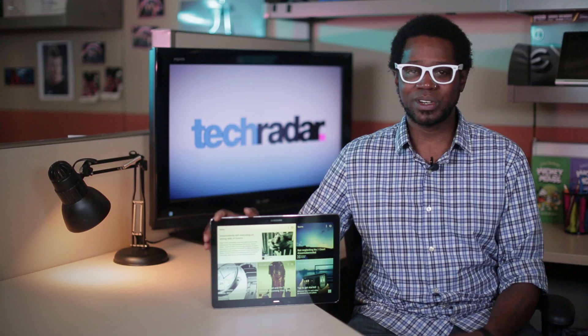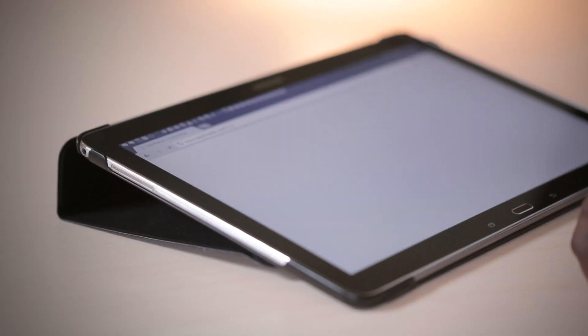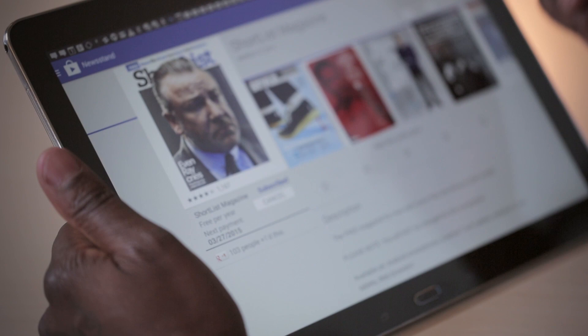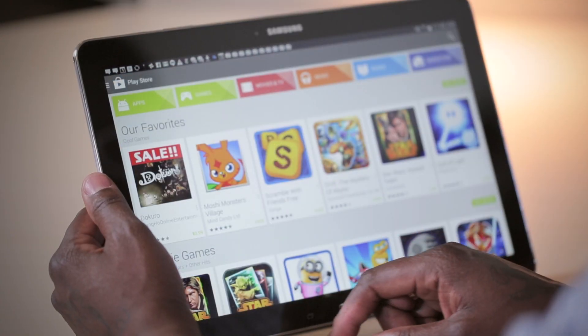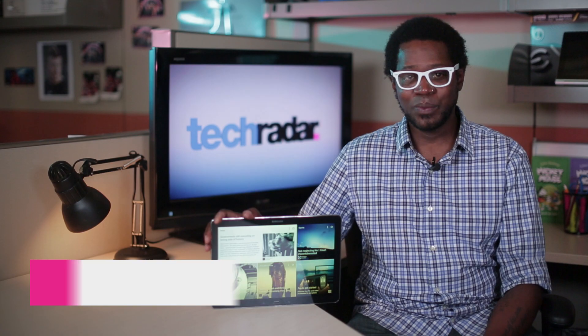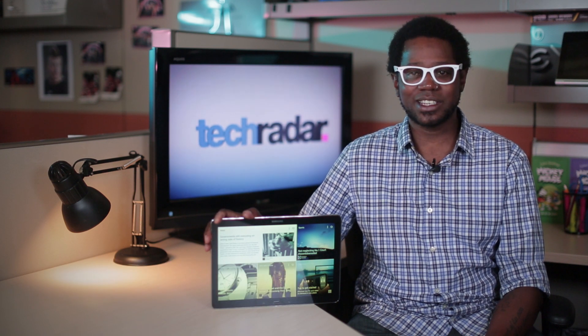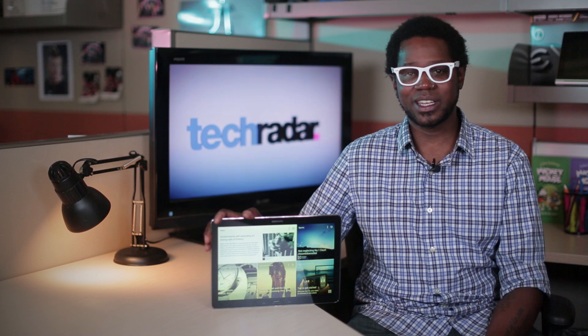Simply put, if you're in the market for an elegant solution that isn't quite an ultrabook but is a bit more versatile than your standard tablet, I suggest heading to your local store and actually spending around 30 minutes with the Galaxy Note Pro. You might be surprised at how much you like it. I'm Will O'Neill, Editor-in-Chief of TechRadar, and for the full details on the Samsung Galaxy Note Pro, be sure to read our comprehensive review.